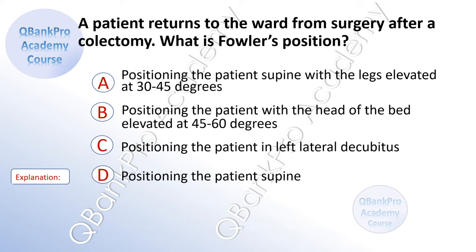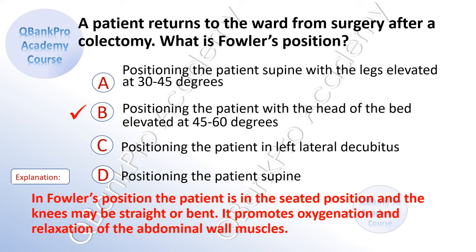A patient returns to the ward after surgery after a colectomy. What is Fowler's position? A. Positioning the patient supine with the legs elevated at 30 to 40 degrees. B. Positioning the patient with the head of the bed elevated at 45 to 60 degrees. C. Positioning the patient in left lateral decubitus. D. Positioning the patient supine. The correct answer is B. Positioning the patient with the head of the bed elevated at 45 to 60 degrees. In Fowler's position, the patient is in a seated position and the knees may be straight or bent. It promotes oxygenation and relaxation of the abdominal wall muscles.